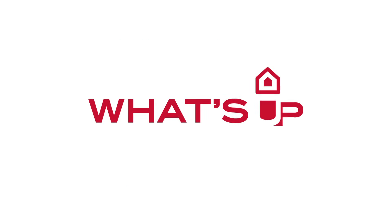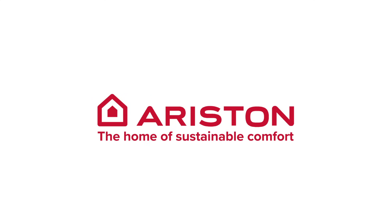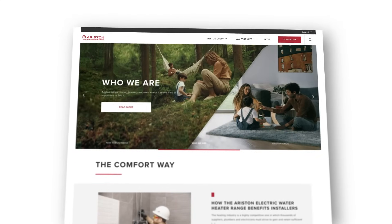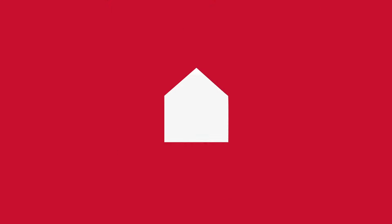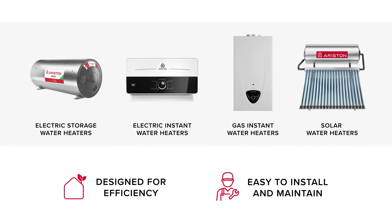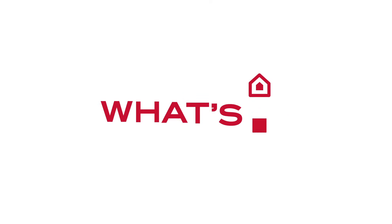Of course, we believe the answer to what's up should always be Ariston. Because we have been a global specialist in water heating for over 60 years. Our innovative energy-conscious products are designed to last, delivering sustainable comfort for longer with less energy and effort, so we can all continue to enjoy life at home and on our planet. What's up? Ariston, of course.